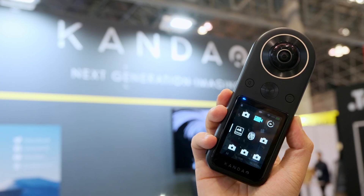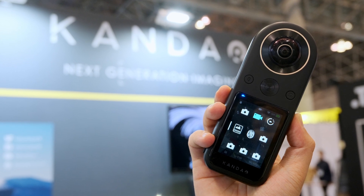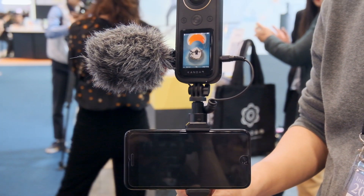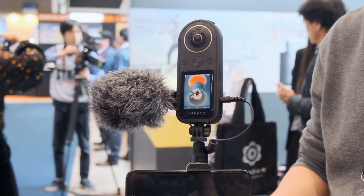In the past, 8K was mainly reserved for professional VR cameras — like the one we have here — with six lenses, which is large. Now, for the first time, we push 8K VR into a consumer-level product. So in this kind of small phone form factor, you can actually get very high-quality 360 footage.